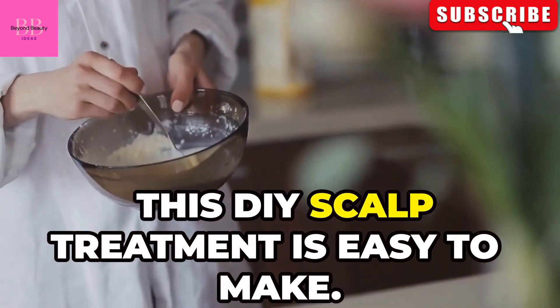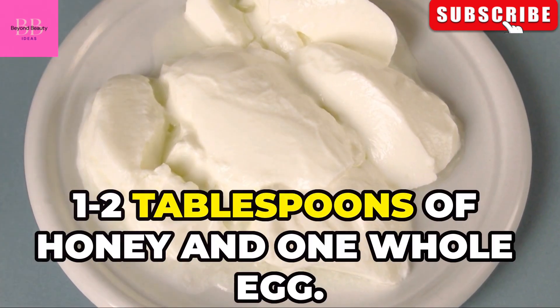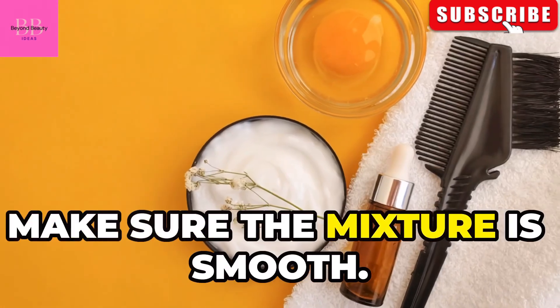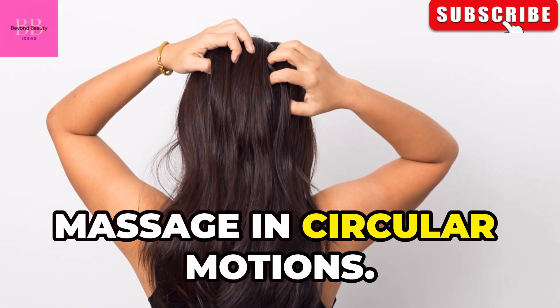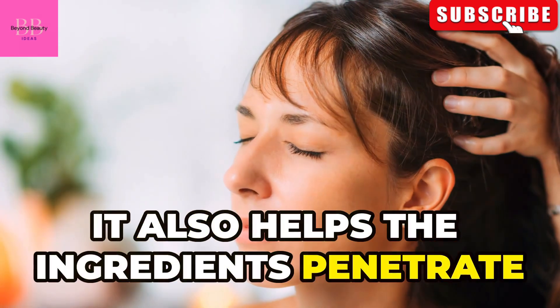This DIY scalp treatment is easy to make. Take one cup of yogurt, two tablespoons of honey, and one whole egg. Mix them in a bowl until the mixture is smooth. Apply the mixture to your scalp, using your fingertips to massage it in circular motions. This will stimulate blood flow and help the ingredients penetrate the scalp.